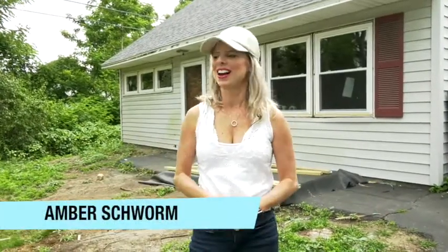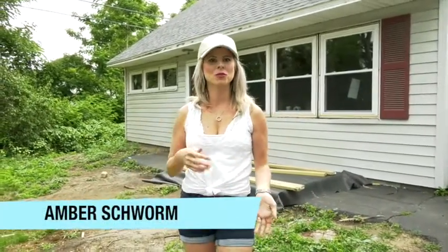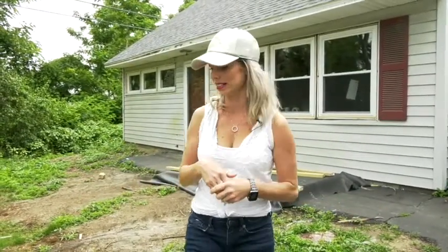Hey guys, here we are back at the smelly cat house — it's less smelly now. One thing I want to talk about before we go inside is how awesome it is to set your own schedule when you flip houses. My son went to bed last night with a 101 fever, so I didn't want to leave until he woke up. He slept until 11:30 and I got to stay home. I show up when I want and do what I need to do that day — I love that about this. Most of the time I like to stop by when contractors are on site, but the great part is they don't have to be.